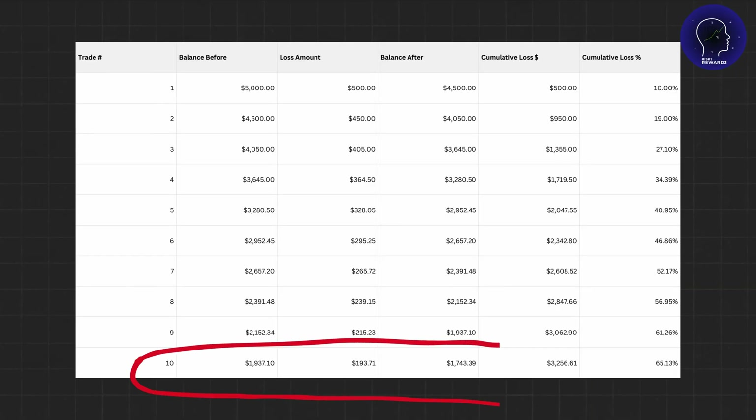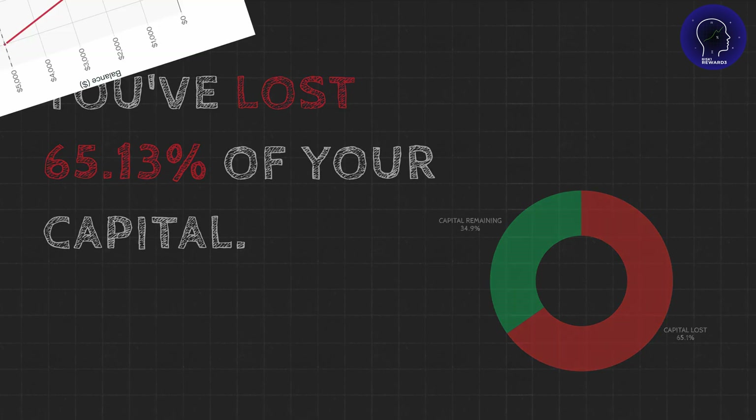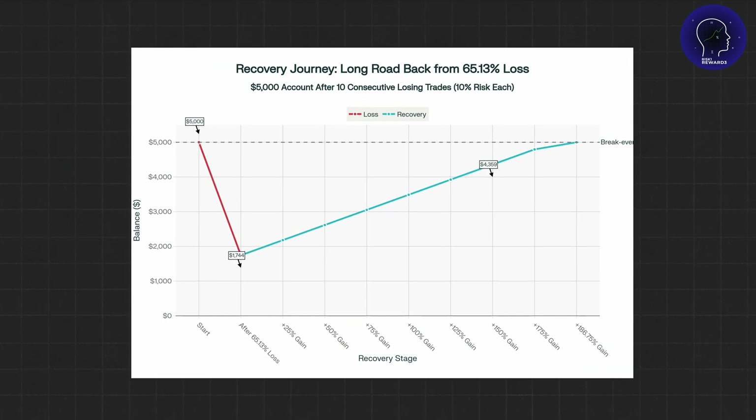If you lose just 10 trades in a row — which is completely possible even with a good strategy — your $5,000 account drops to $1,743. You've lost 65% of your capital. And here's where it gets worse: to recover from a 65% loss, you don't just need to make 65% back. You need to make over 185% just to break even.